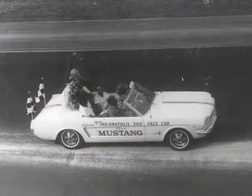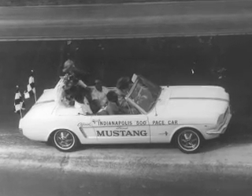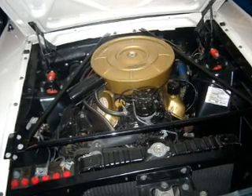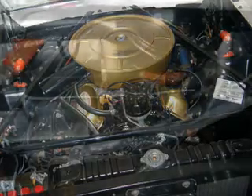In fact, three identical convertibles were modified for pace car duty by famed Ford race tuners Holman and Moody, who replaced the cars' 260 cubic inch V8s with 289s built to GT40 specifications, producing 450 horsepower.